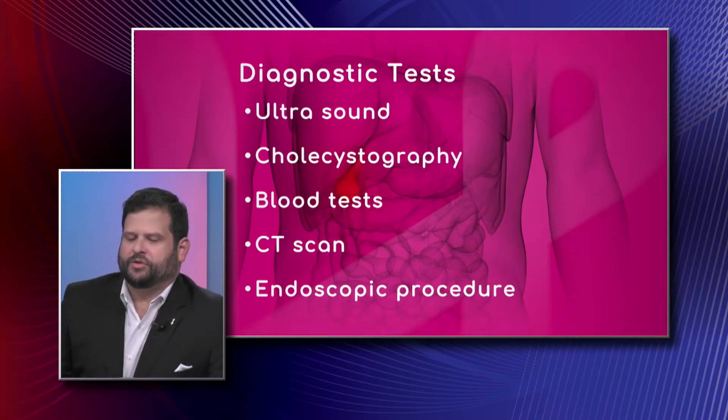Endoscopic procedures are used mostly for therapeutic purposes when patients get common bile duct stones. And what is that? Common bile duct stones are stones that basically migrate out from the gallbladder into the biliary system, and that leads to additional problems.